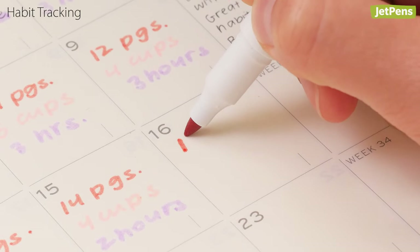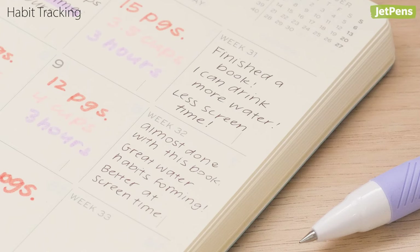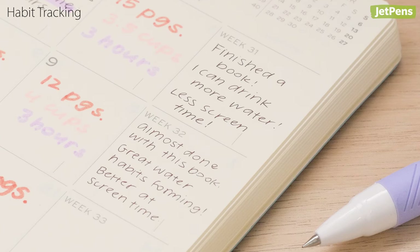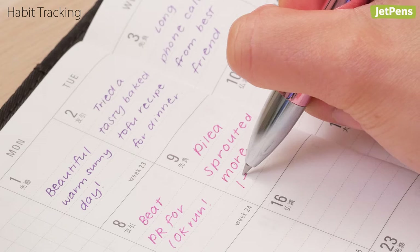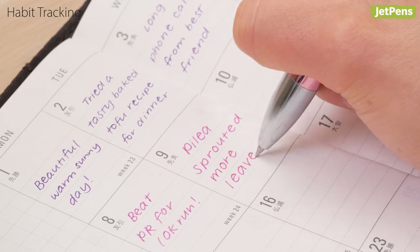Consider documenting your sleep patterns or screen time. Although these can be tracked through apps, copying down information by hand makes the process more mindful. You can also try tracking events you're grateful for — just write one sentence in each calendar square of something you appreciate that day. You'll be surprised at how quickly they add up.